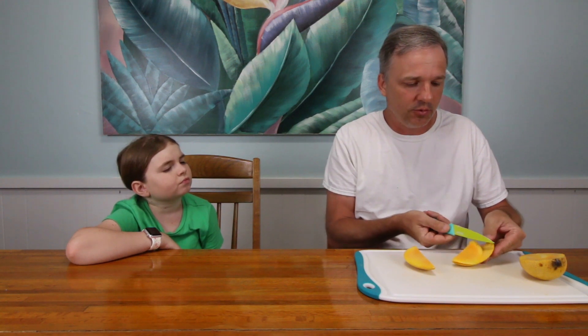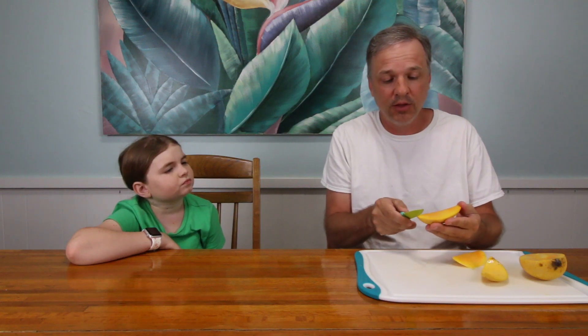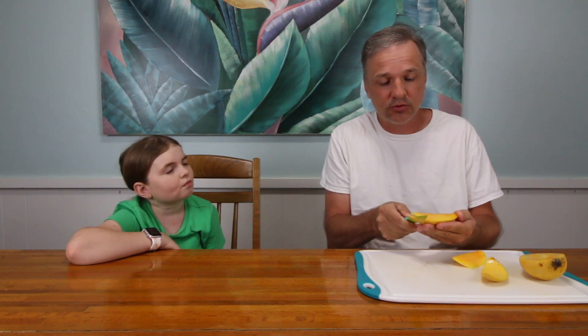I know the last time I reviewed Malika it wasn't good. I've not had good ones, but I know it's a good variety because it's just way too popular and you have to go through way too much trouble to ripen them for it not to be a good mango. The smell reminds me of something like maybe a candy.